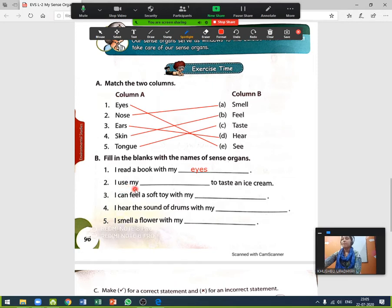I use my blank to taste an ice cream. Which sense organ helps us to taste an ice cream? Yes, it is the tongue — T-O-N-G-U-E. Our tongue helps us to taste different foods, so I use my tongue to taste an ice cream.